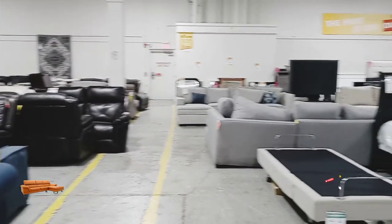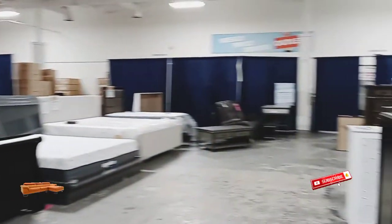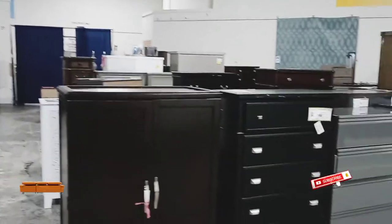Near the back of this store, they have even cheaper furniture — beds, mattresses, sofas, drawers, closets, desks, etc.